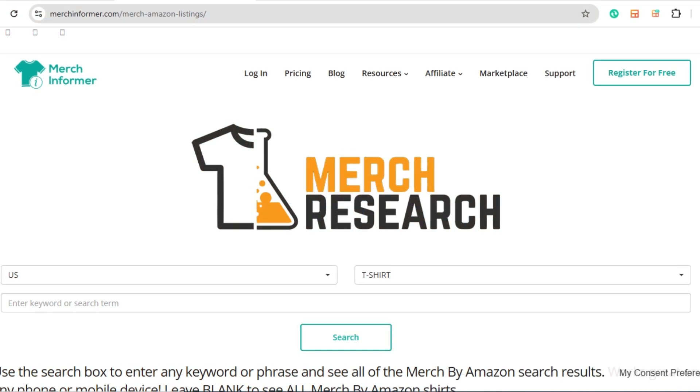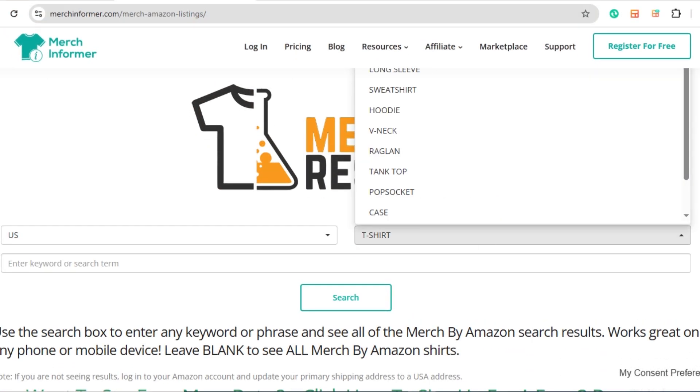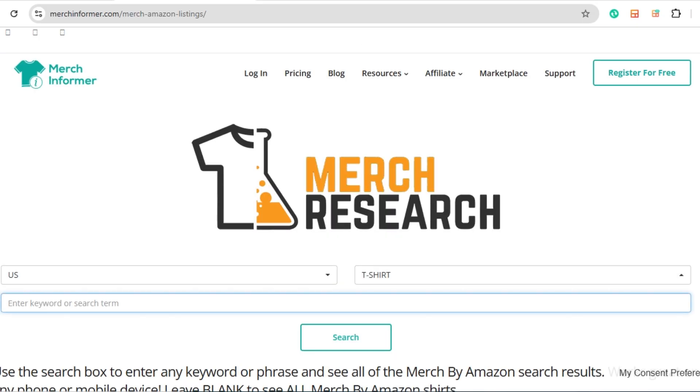Let's start with a free tool called MerchResearch.com. This is the old-school way — powered by Merch Informer. It's one of the quickest ways to see what's new on Amazon and get instant inspiration for your next design. I've been teaching this method for over eight years.